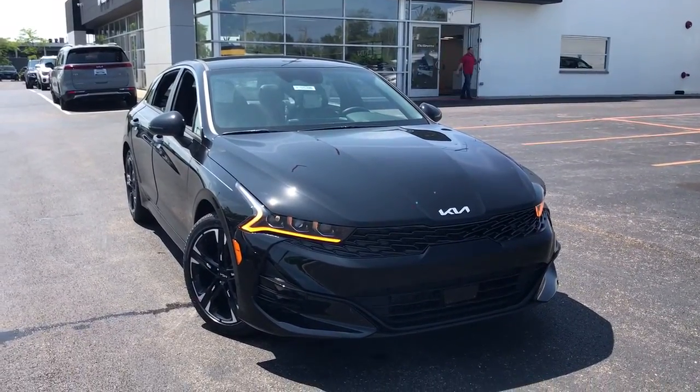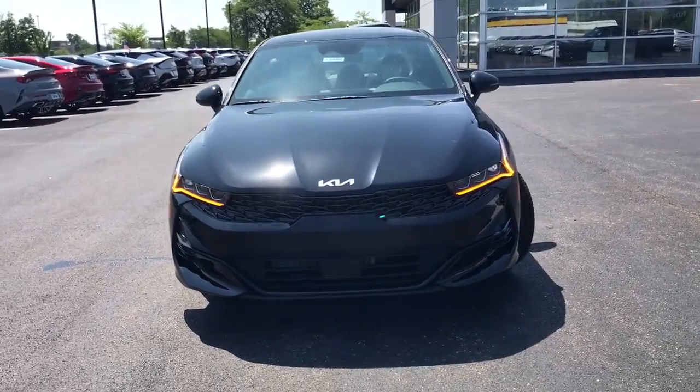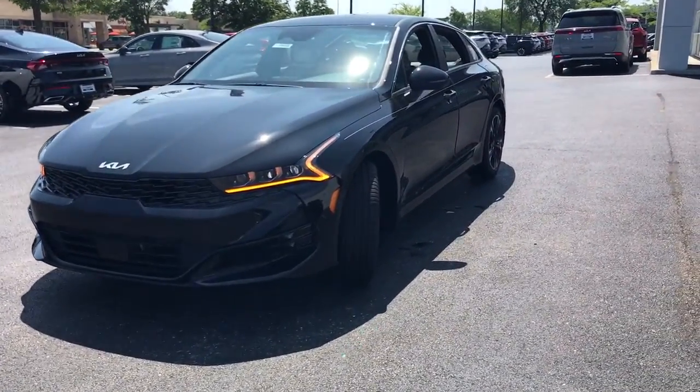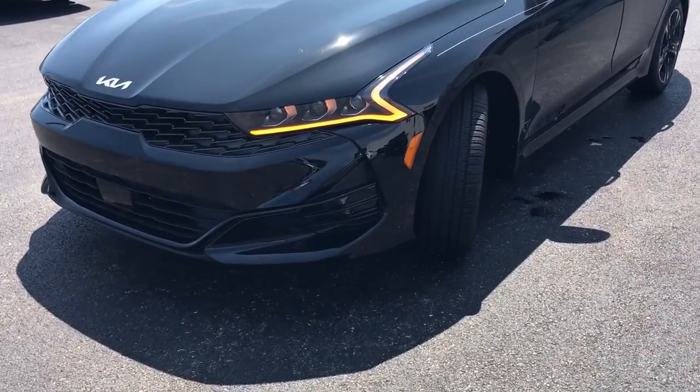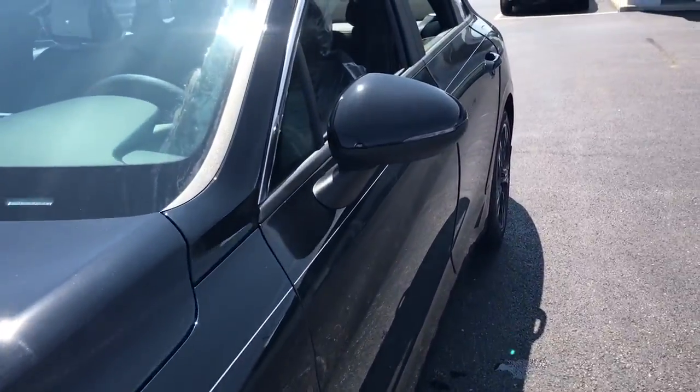You just found the 2023 Kia K5. Enjoy a tour of this sleek Kia K5, the surprisingly affordable upscale four-door sedan with a luxurious feel, standard driver assist safety features, and loads of sophisticated style.